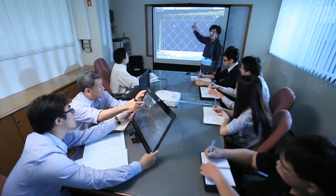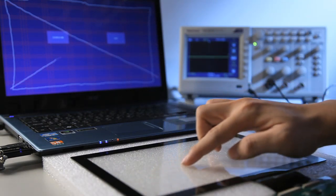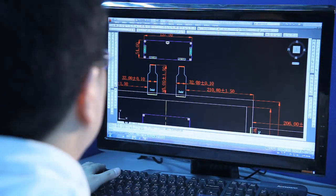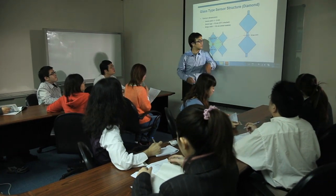Our R&D team has well-experienced expert engineers, continuously working in an innovative way — starting from raw materials to structure and new process methodology — creating better and more efficient production.